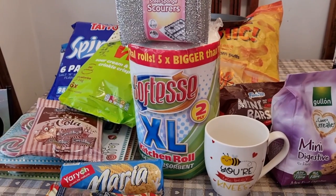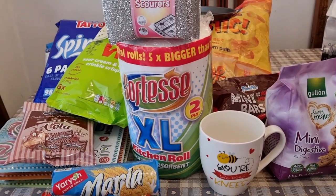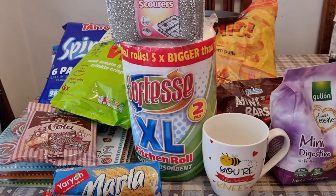Welcome back to my channel. You have tuned in today to see a haul from Pound Stretcher, so I will now show you what I have picked up. This is only one and a half bags full — I have got another couple of bags to show you, but this is the start of it.